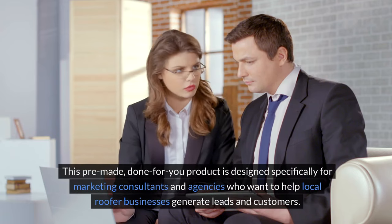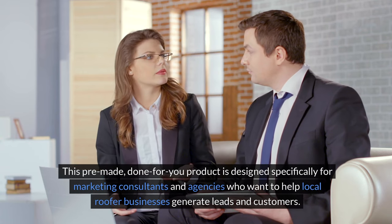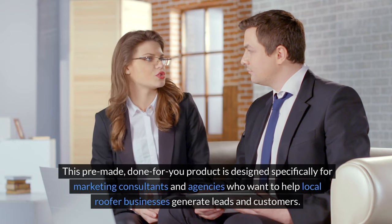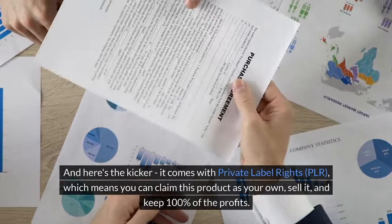This pre-made, done-for-you product is designed specifically for marketing consultants and agencies who want to help local roofer businesses generate leads and customers. And here's the kicker — it comes with private label rights, PLR.